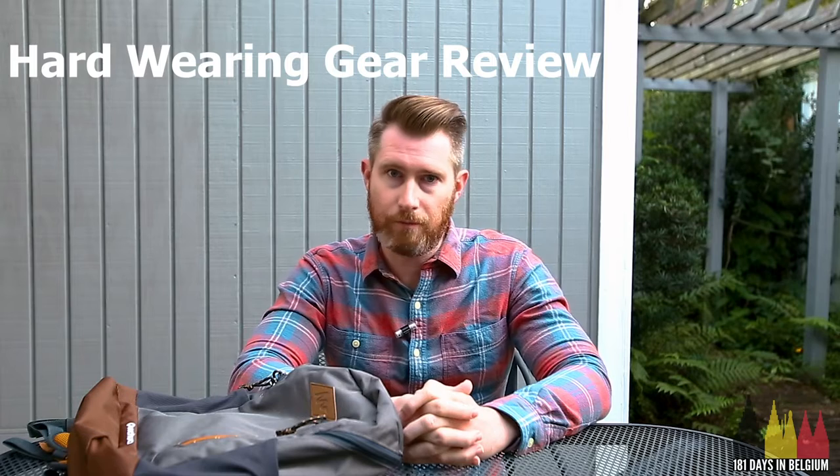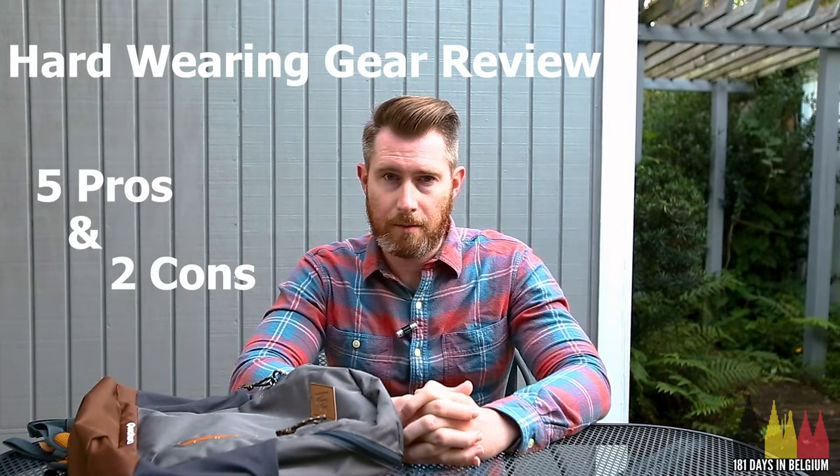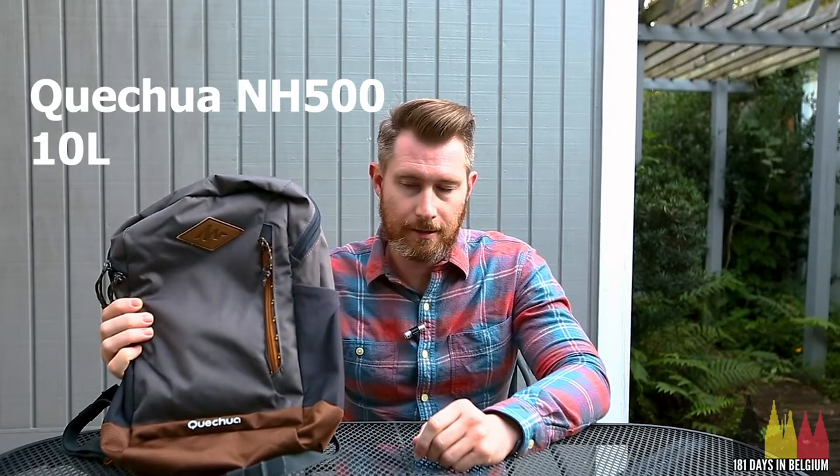Well hello, welcome to 181 Days in Belgium. I'm Jack and I'm here with another hardware and gear review with five pros and two cons. Today I want to talk about a backpack that I really like — it's Quechua's NH500 10-liter backpack. Quechua is Decathlon, the outdoor athletic company's in-house brand.